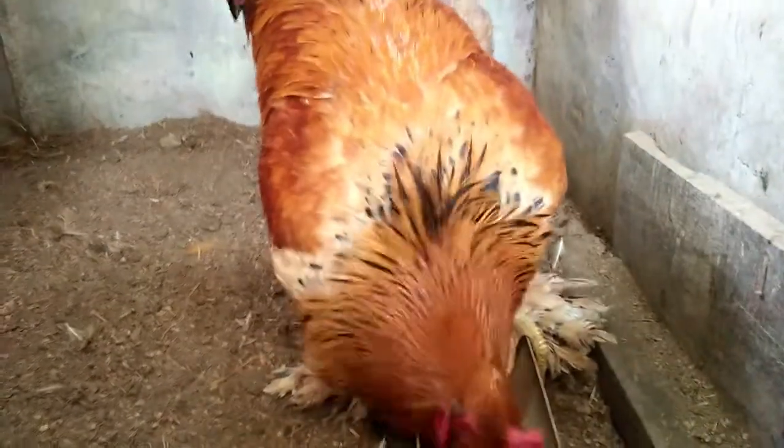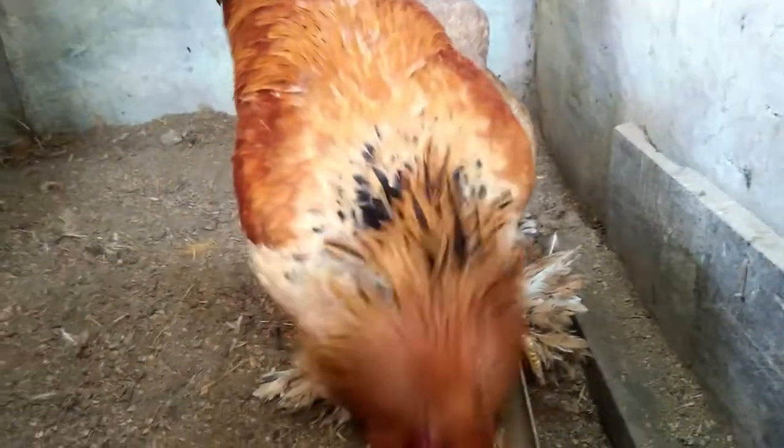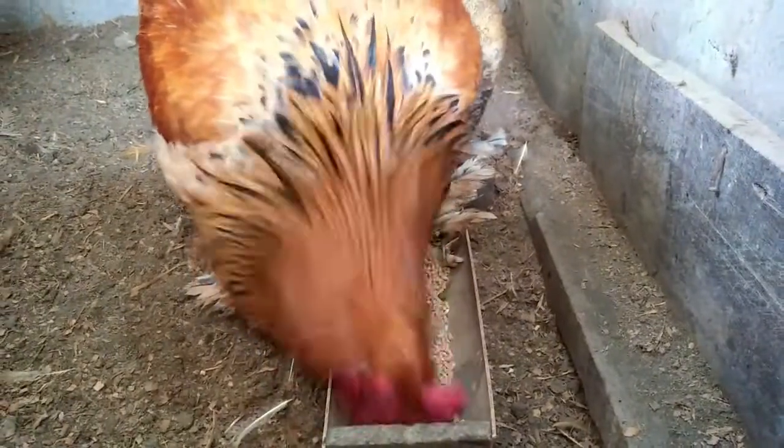So kung gusto natin guys ma-maximize yung fertility, para mas mataas yung chances na fertile yung babae, pwede rin natin gupitan yung balahibo nila sa likod guys. So ito hindi ko pa nagugupitan pero dapat gupitan natin, para at saka yung babae guys, mas mataas yung prosyento na makapasok yung semilya guys sa babae.